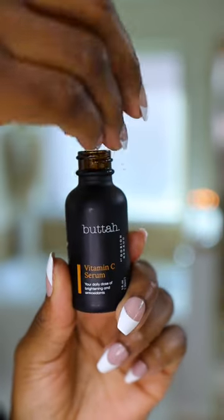I love a good vitamin C because it helps to brighten dark spots and it has powerful antioxidants in it. I'm using the Butter Vitamin C Serum and this is great for all melanin skin tones. Take a few drops on my hands and let's pat this in.